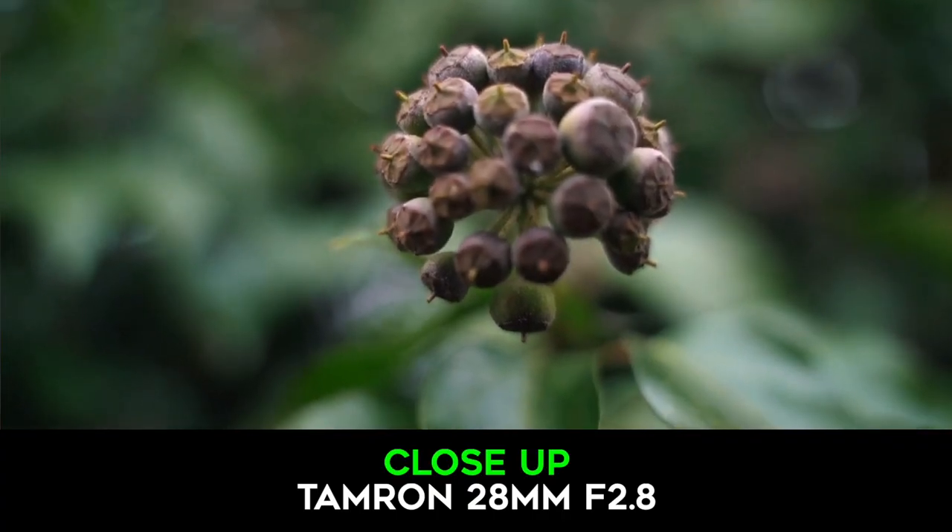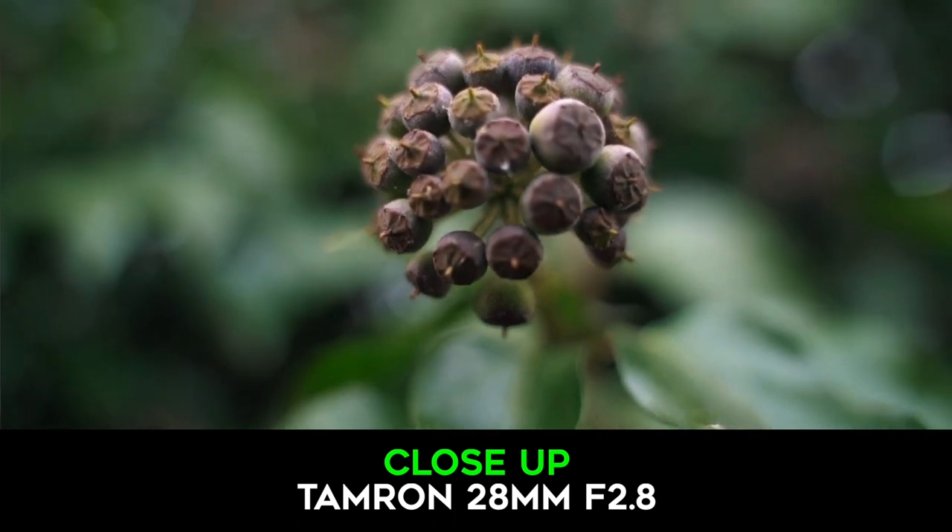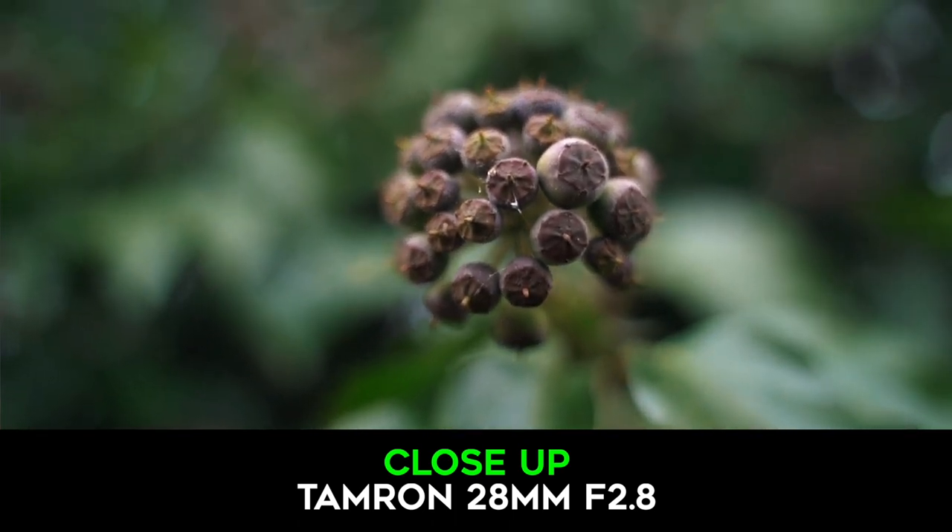The autofocus system on the Tamron is as good as the Sony lens, with both focusing super quickly. As for close-up shooting, with the Tamron you can get surprisingly close to the subject, almost functioning as a macro lens.